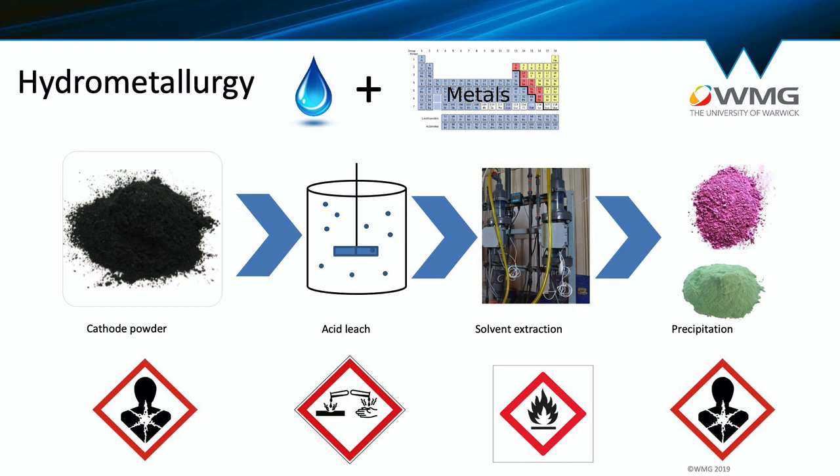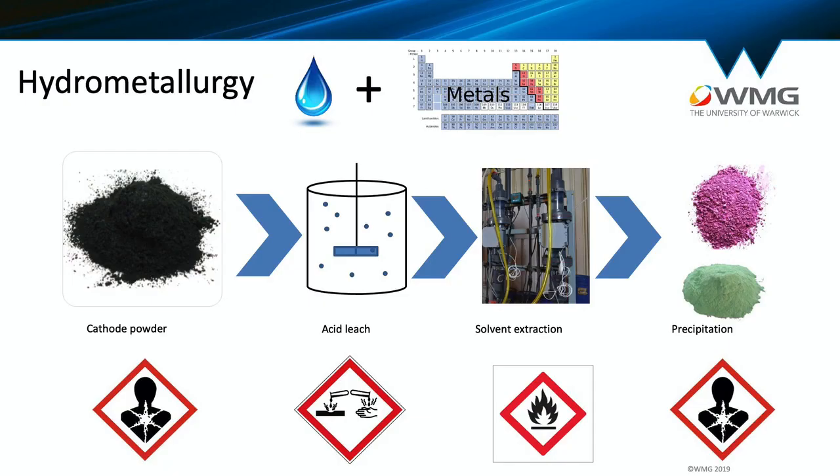Hydrometallurgy is another form of recycling — 'hydro' means water, so hydrometallurgy uses aqueous solution or acid to leach out the metals. Hydrometallurgy is used alongside pyrometallurgy to recover materials from the cathode powder. Currently, industry processes recover around 50% with these two processes combined, which tells us it's not very efficient.